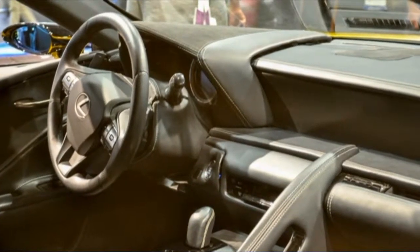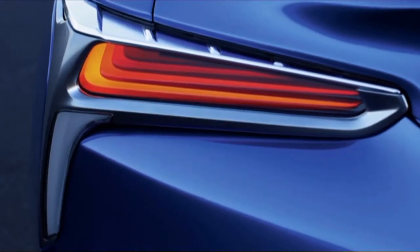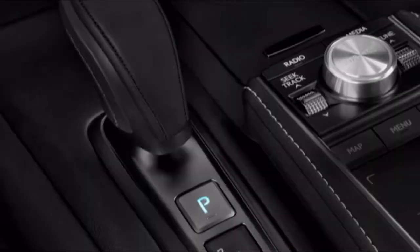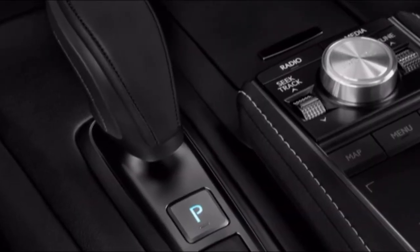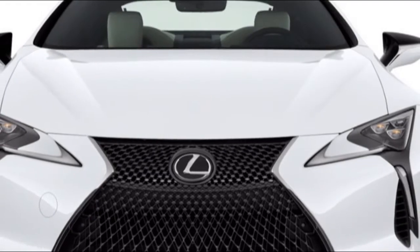0 to 60 miles per hour times of 4.7 seconds. Top speed achieves 155 miles per hour — the execution almost meets the V8. However, Lexus makes the hybrid's engineered soundtrack noisy and misleadingly buzzy. It can drive for 4 miles on battery control alone.